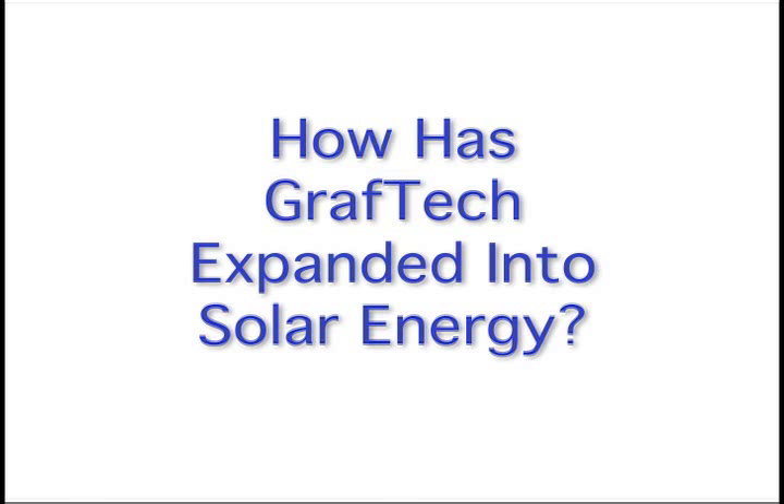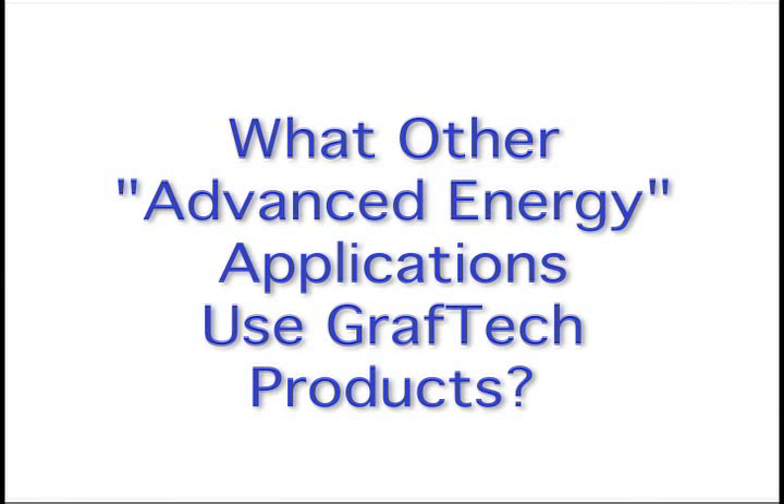We also make graphite for a wide range of other applications, and increasingly today we're finding more and more uses. For example, solar is very big for us — you really can't make the silicon that goes into solar panels on people's houses without graphite involved in the process. It's a high-temperature material used to melt and cast the silicon into crystalline ingots that are then cut up into solar applications. Today we're increasingly excited about advanced energy applications like fuel cells, lithium-ion batteries, and vanadium redox batteries — energy storage technologies — as well as electronic applications.